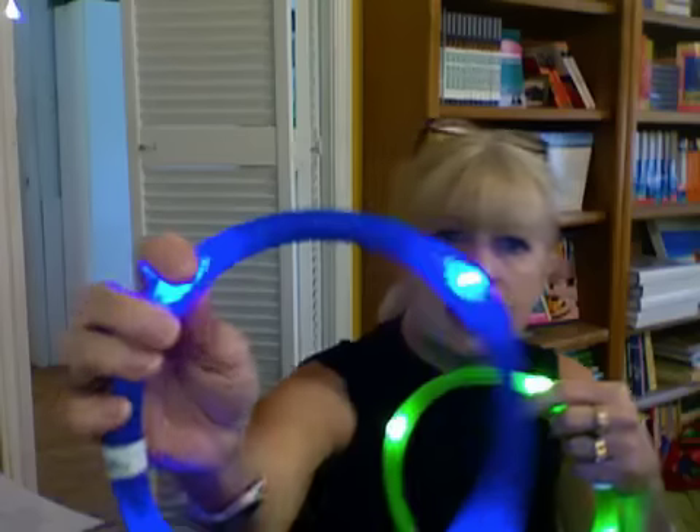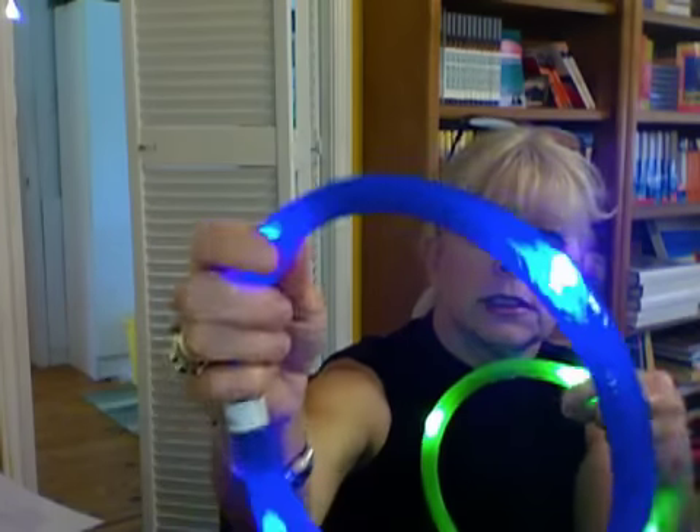These are waterproof, so if your dog should jump in the water, no problem at all. They're powered by one AAA battery, and these are LED lights within the collar itself. It stays cool to the touch — I took the dogs out for a walk last night for about 45 minutes and these did not even really get warm.